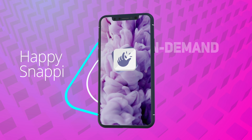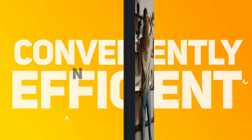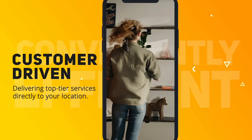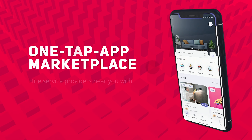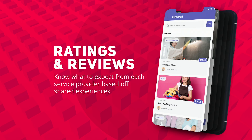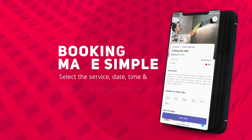Happy Snappy is a comprehensive platform that connects customers with service providers for various types of services, such as handyman, house cleaning, home repairs, landscaping, and more. It serves as an on-demand service marketplace where customers are able to browse through the list of providers and request services directly through the app.